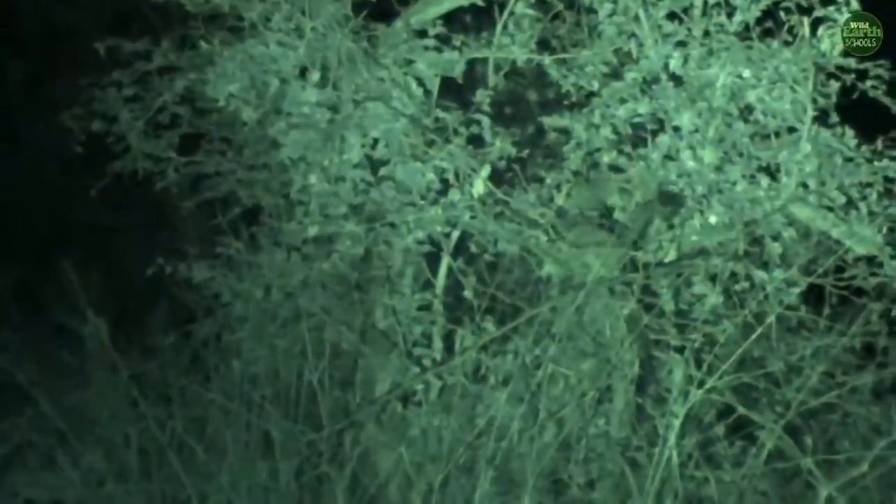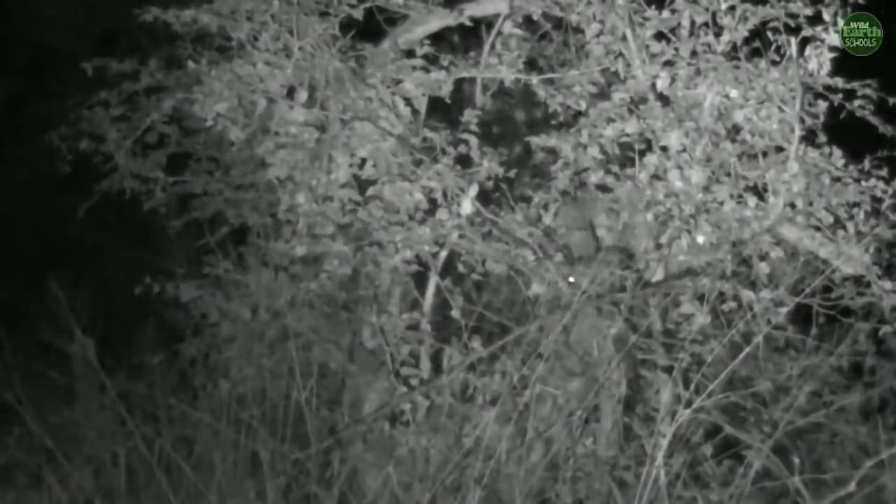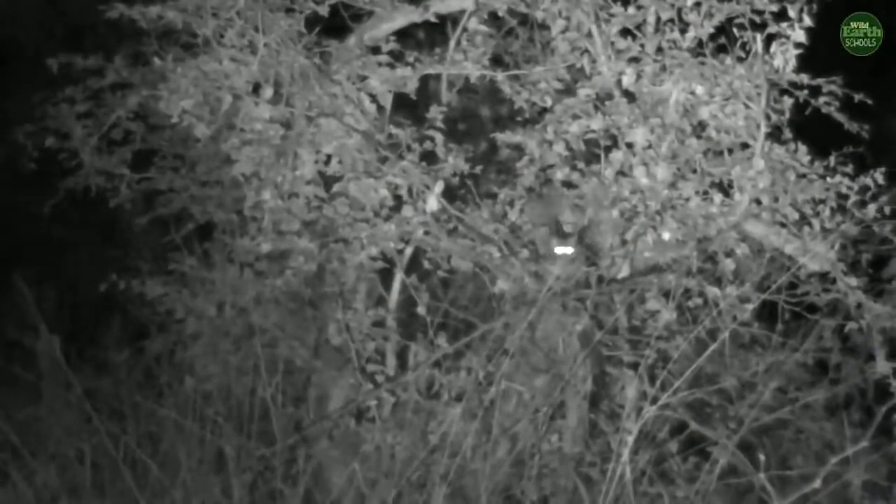One of the cutest things you've ever seen. It is the smallest little primate we get here. It is called a South African galago or bush baby.